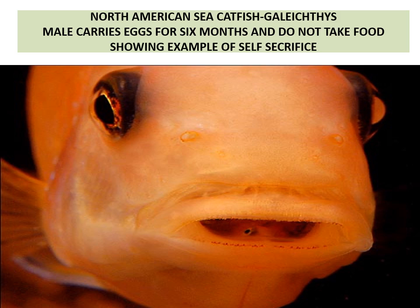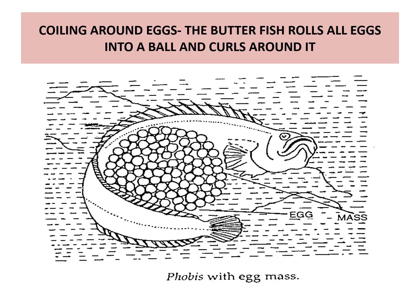In the mouth you can see the eyes of the young ones. Some fishes like butterfish coil around their eggs. The eggs are coiled like a ball, and the fish curls around the egg mass. This is the fish with its egg mass.